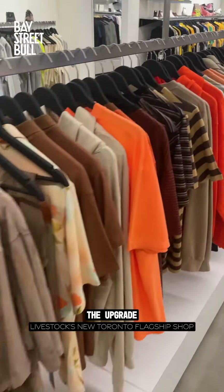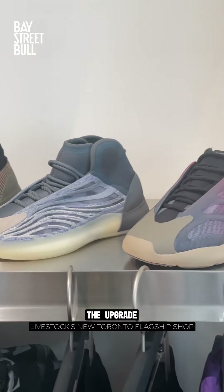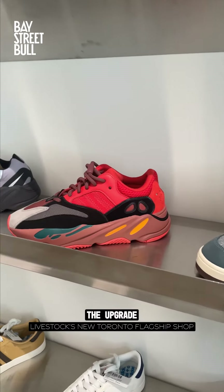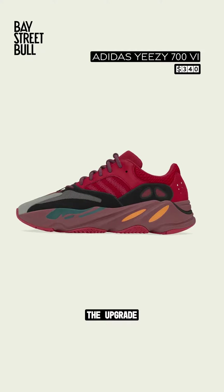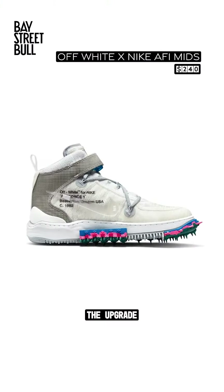On the men's side there are a ton of options. If you're looking for hype, we got an easy section here — these Yeezy Boost 700s in high-res red caught our eye, and the day we were shooting these Off-White Nike Air Force One mids also dropped.